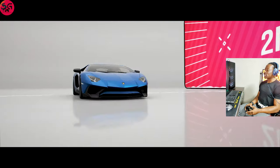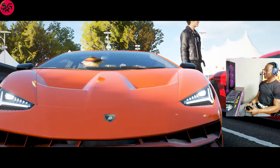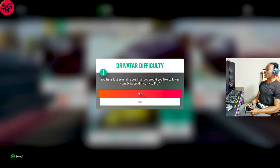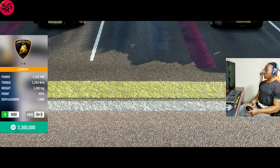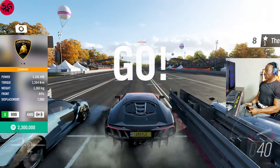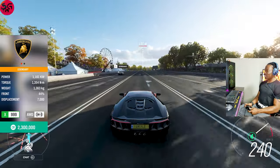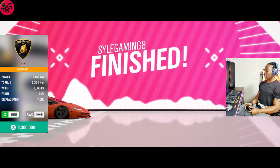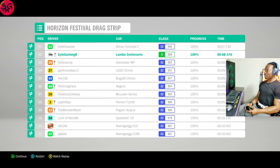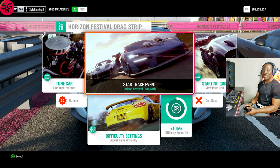We hit 290 kilometers per hour and recorded 8.3 on the Aventador SV. On to the 2016 Lamborghini Centenario — we recorded 8.4. Moving on to the 2013 McLaren P1.